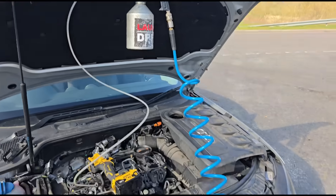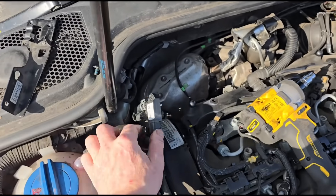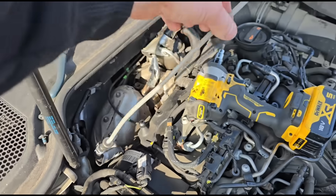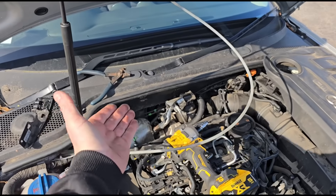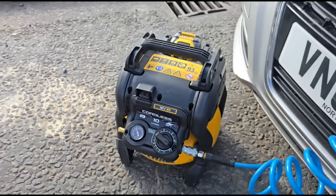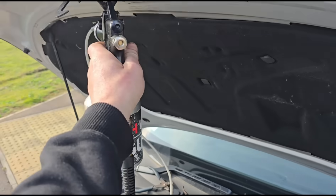I've got my DPF cleaning kit set up: a compressor set at 130 PSI, a litre of fluid in this gun. We've got the bracket removed from the DPF pressure sensor and we're going to go through the larger diameter pipe. One very important step on these Audis — make sure the engine is running when you're putting the DPF cleaner in, because the DPF sits above the cylinders and the fluid will backfill into the engine. We've got that pressure rising, so I'm going to get into the vehicle and once it's at 120 PSI we'll start pumping it in.